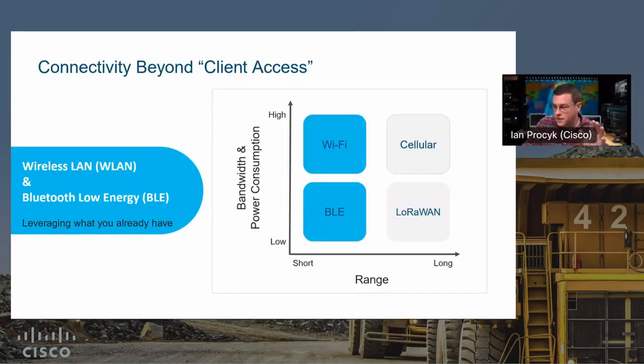My section here is going to focus on what we're doing with what a lot of people already have, which is Wi-Fi, and some of the newer equipment has BLE enabled in it. My colleague Kevin is going to come up right after me and talk about the LoRaWAN piece, because it's very much related to this.